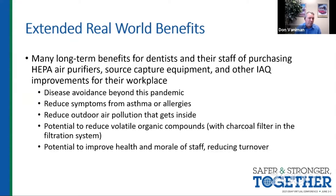MERV 13 filters are more like 50 to 75 percent effective compared to 99.97 percent for HEPA filtration. But again, we're talking about layers of protection.